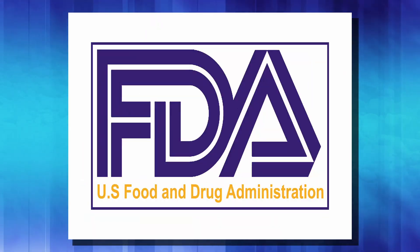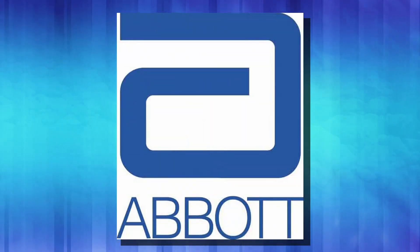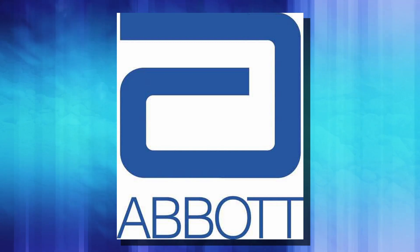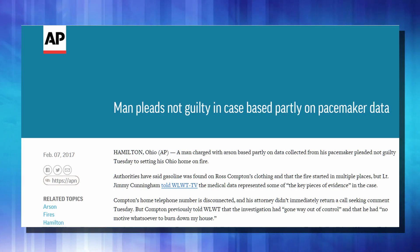Since we are on futuristic human implants, here's one we've been implanting people with forever. But since it has become internet accessible, it's become a problem. The FDA is requiring updates for 465,000 pacemakers in America. These are pacemakers put out by Abbott Medical — they used to be known as St. John's Medical — and they are internet connected. It allows your doctor to go in and see patient information. In fact, there was a guy convicted of arson because of the data on his pacemaker.